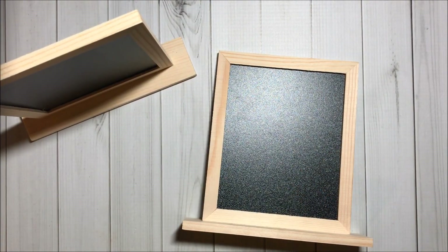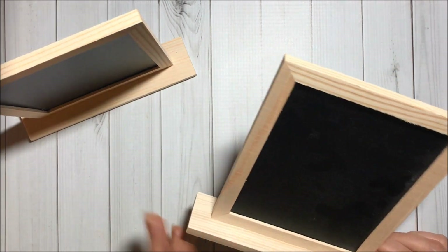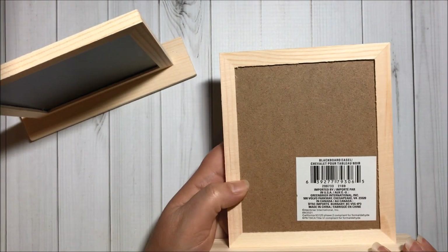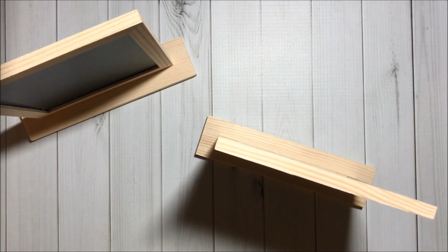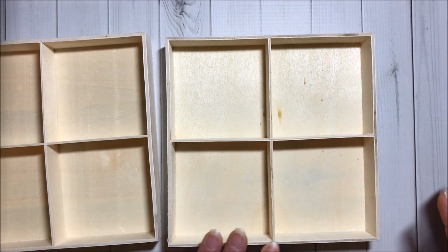Got two of these blackboard easels — super fun to alter. Here is the back and they can stand. I also got two of these wooden boxes with dividers.